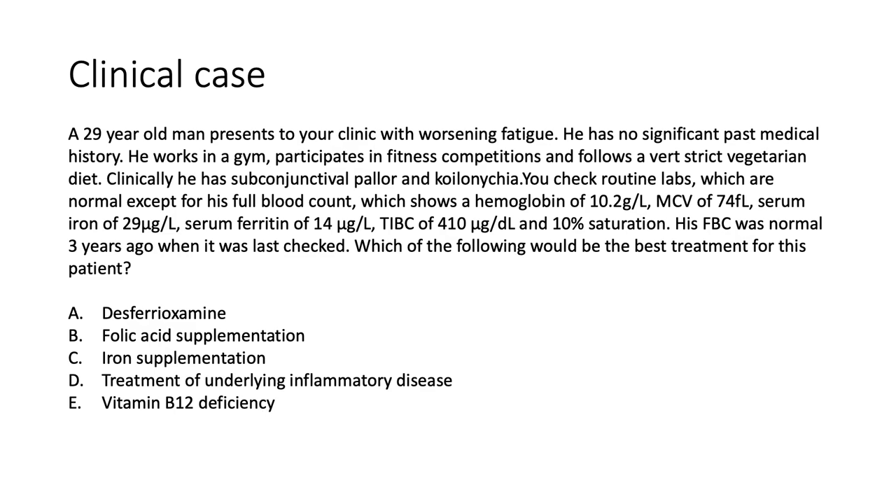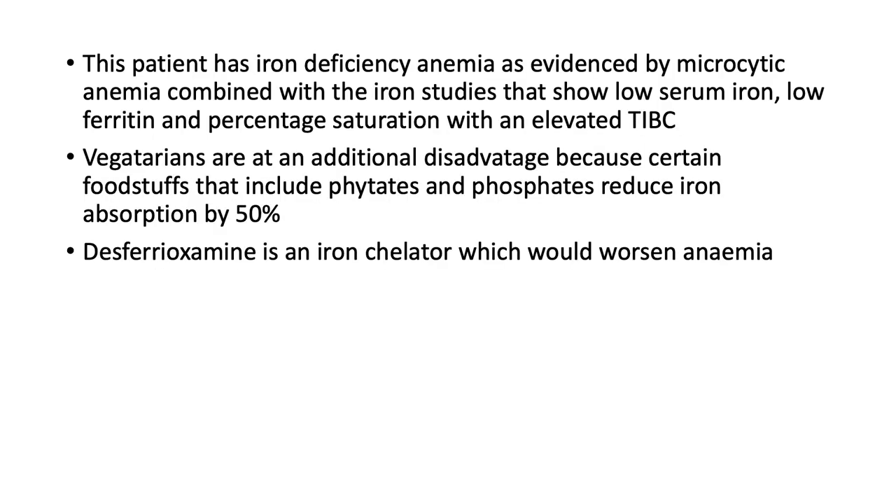Coming back to our clinical case: we had a young male vegetarian who participates in gym. He presents with clinical stigmata of anemia — pallor and koilonychia — and his bloods indicate microcytic anemia with low serum iron, low serum ferritin, and low percentage saturation. It's evident he has iron deficiency. So we give him iron supplementation. The patient has iron deficiency anemia evidenced by microcytic anemia combined with those iron study parameters. Vegetarians are at an additional disadvantage because phytates and phosphates in certain foodstuffs reduce iron absorption by up to 50%. Desferrioxamine is an iron chelator used in hemochromatosis — using it here would simply worsen the anemia.